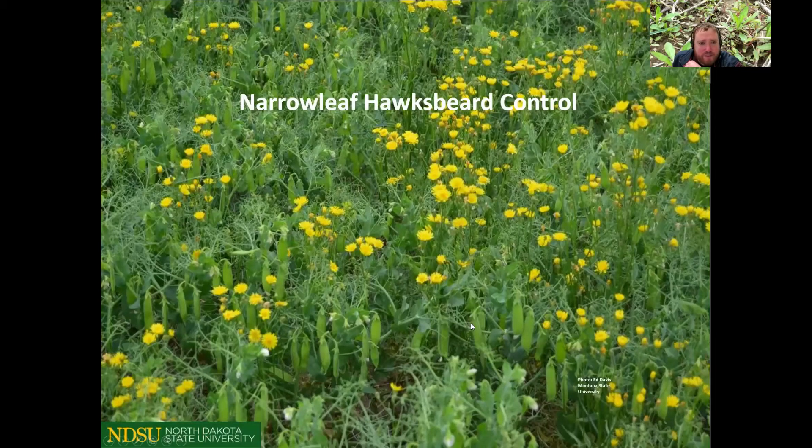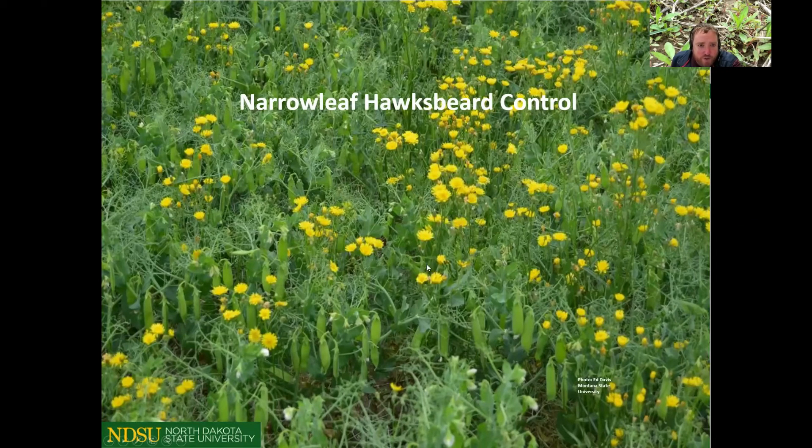Moving to problematic weeds — first, narrowleaf hawksbeard. It's been a problem out west for a number of years and isn't going away. Since it's a winter annual, the best time to control it is in the fall using glyphosate-based programs. In the spring, glyphosate or glyphosate plus Sharpen is a better option, targeting the rosette stage — once it starts to bolt, it becomes harder to control. In-crop options for wheat include Affinity, glyphosate plus 2,4-D, Gold Sky, or Starane Flex plus 2,4-D.